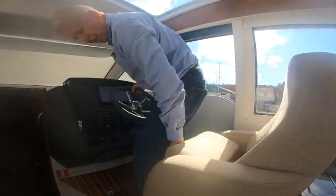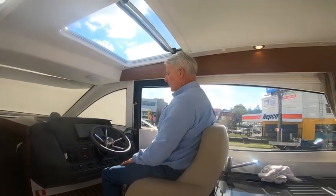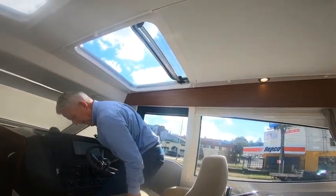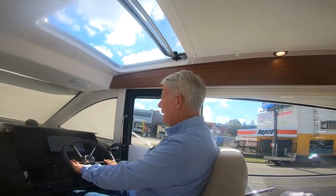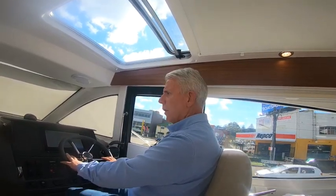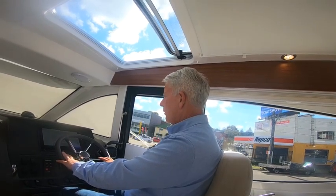You've also got a bolster if you want to sit up a bit higher. To be honest, this is all very, very comfortable — sitting in here you could quite easily be sitting in a Range Rover or a Jaguar. Having driven a lot of boats over the years, I would say this is the best driving position I've encountered.